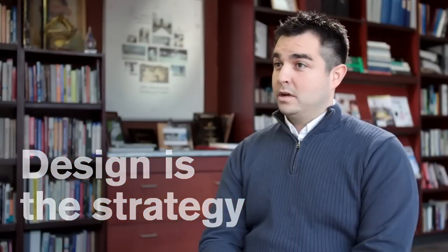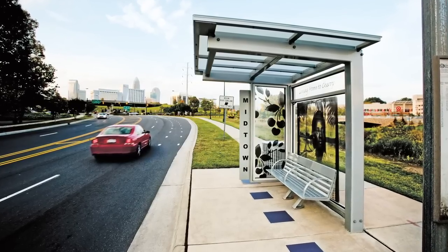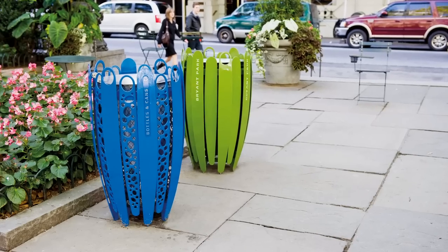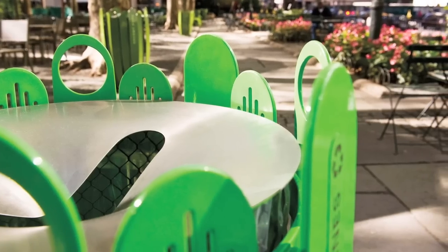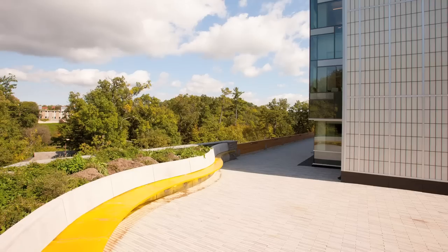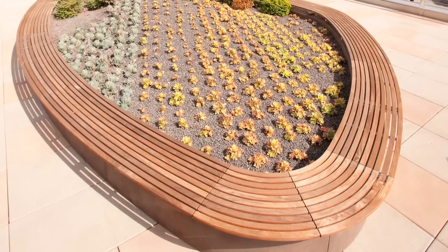Studio 431 is Landscape Forms' customs division. We are basically around to make our clients' custom ideas and custom projects come to life. Five or six years ago when we started Studio 431, high-end architects and high-end designers really weren't specifying a lot of standard products for their projects — they wanted to design their own. We had to get into the custom market because we have a very select group of people we really want to work with, and who really want to work with us.